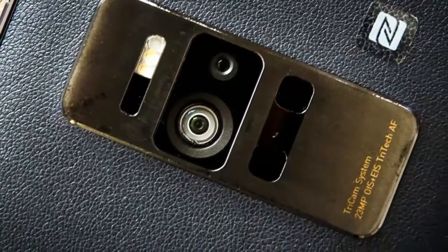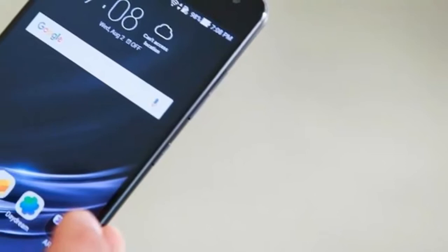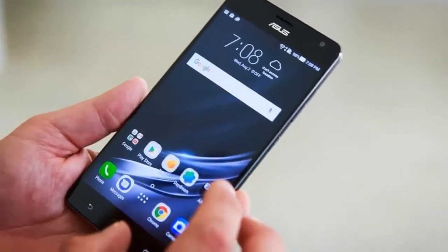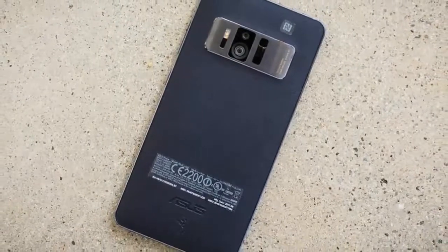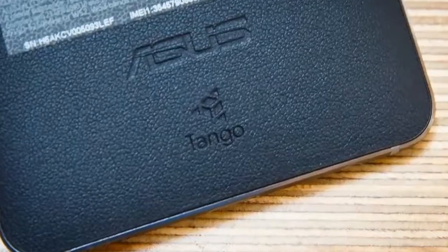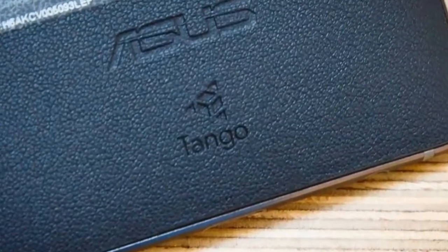Catch obscure free shots, because of optical and electronic picture adjustment, and furthermore record top-notch 4K recordings. The Shined Cowhide Rays Cover adds a touch of class to the metal casing. The Sapphire Camera Focal Point Cover guarantees that your telephone remains scratch-free. The 2K Determination Show remains secured, on account of the Gorilla Glass 4 screen insurance.